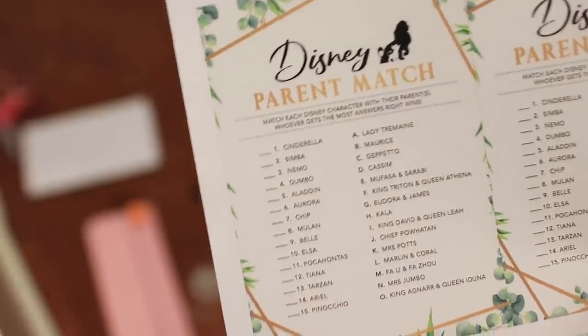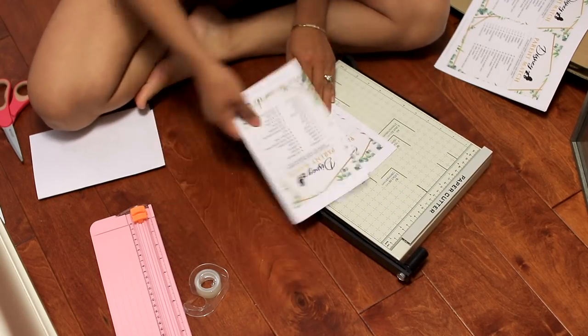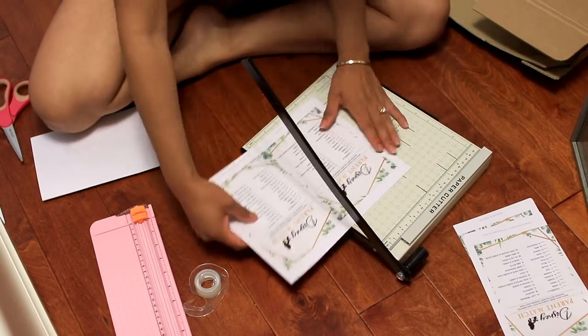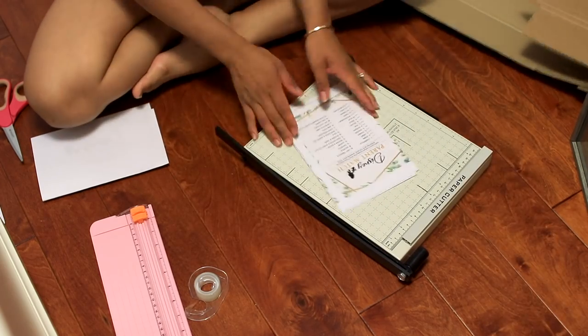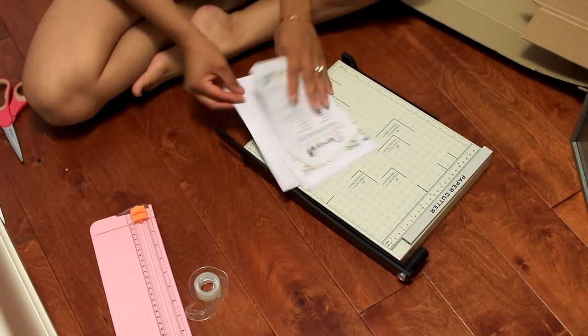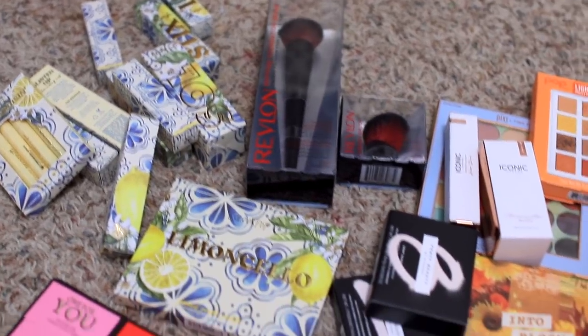We love Disney in this house and I really wanted to have a fun Disney game. I found this one on Etsy as well — it was super easy to print out and I just cut it myself. These were really, really hard. I do recommend this game; nobody got all of them right and I thought it was going to be so easy.